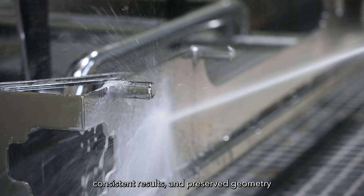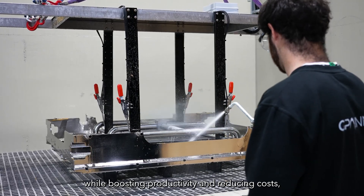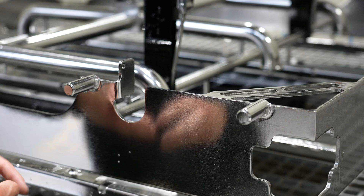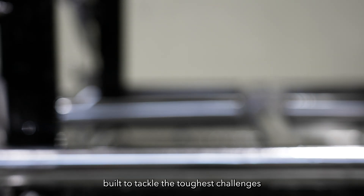Superior surface quality, consistent results, and preserved geometry — while boosting productivity and reducing costs, manual labor, and regulatory complexity. Delight Turbo Flow: built to tackle the toughest challenges with exceptional performance.